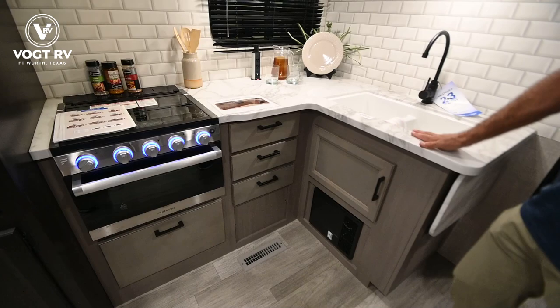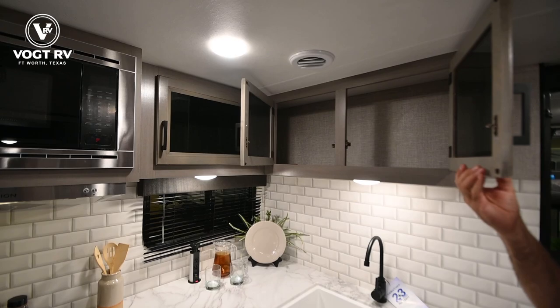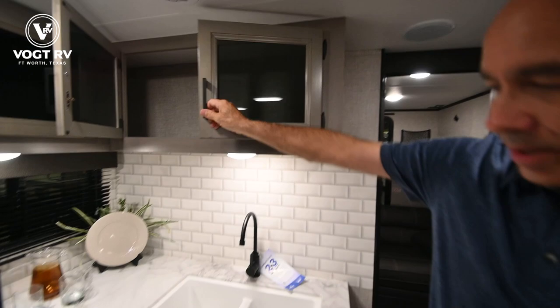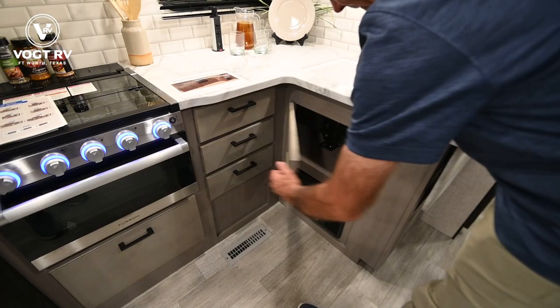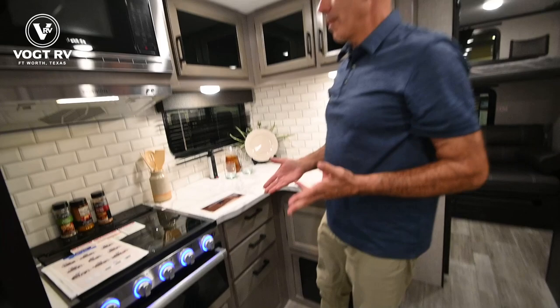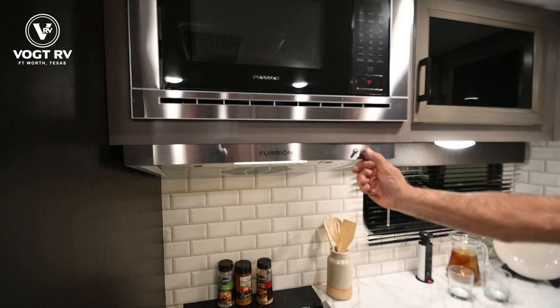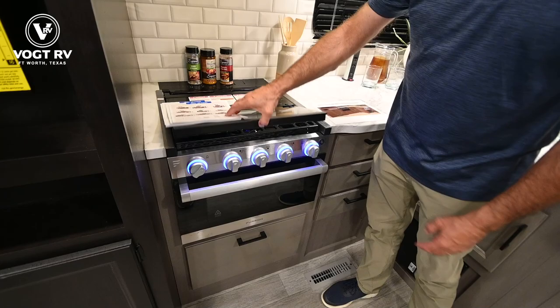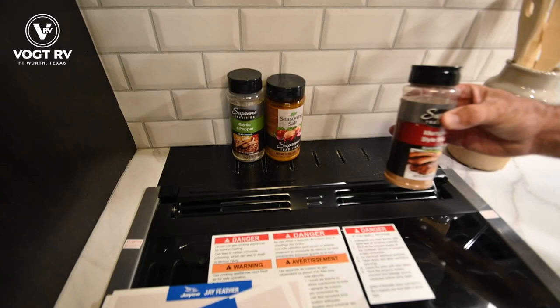We have an L-shaped kitchen here, which is nice and functional. A double basin sink with a high-rise matte black finish. Smoked glass inserts in the cabinetry — Jayco's long been famous for their cabinet build. These are solid maple cabinet doors and drawer fronts, all solid maple. Ball bearing full extension drawer glides always on a Jayco, so a lot of storage. The appliance package is consistent from 2022, but now it's stainless steel — stainless on the microwave, stainless on the range hood, which is vented and lighted, and stainless across the front. It's a three burner cooktop.